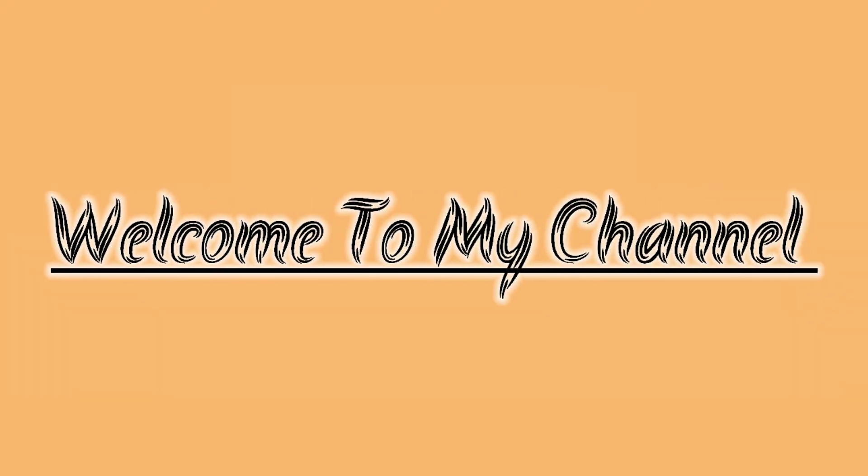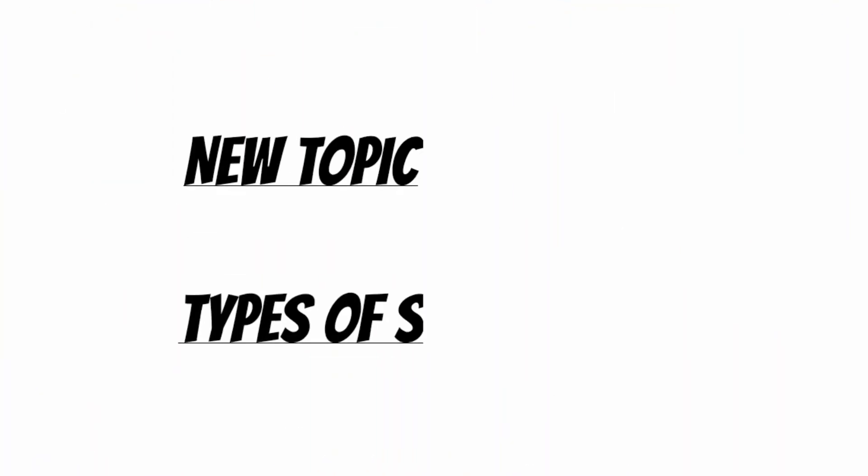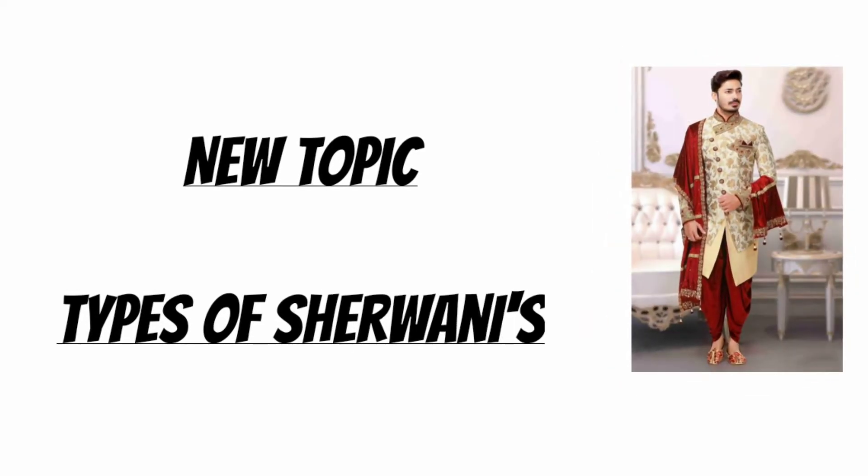Hello guys, welcome to my channel Stylin' Net. Aaj mein aapke liye naya topic leke aya hoon — Types of Shervanis.